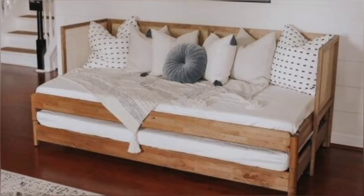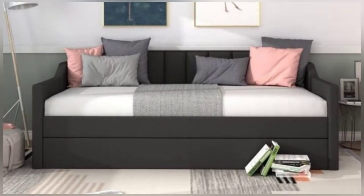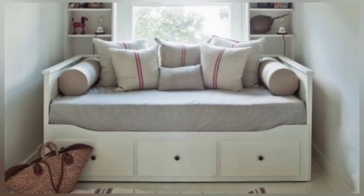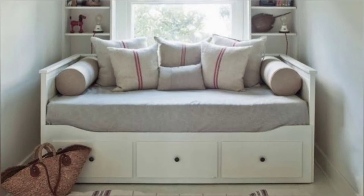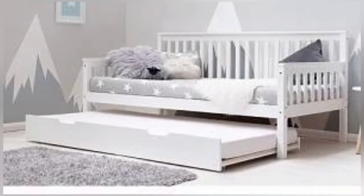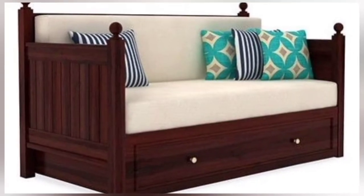Whether you are exploring bed ideas for the home and want to add a more unique design to the guest room, or are looking for additional seating in the living room, a day bed can effortlessly integrate into a variety of spaces in the home. One of the most popular locations for the day bed in the home is at the foot of the bed.